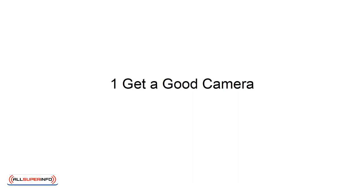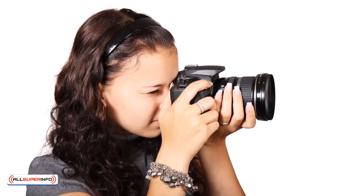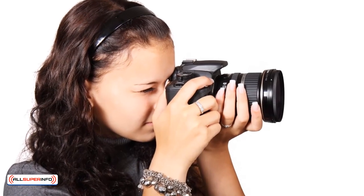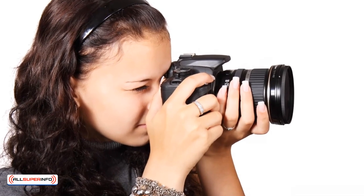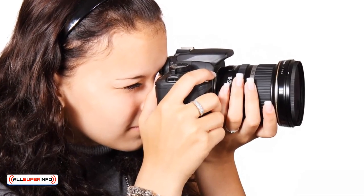1. Get a Good Camera. The first tip is to get a good camera, presuming you're making the images yourself. While you can get by to some extent with a smartphone, taking stunning, high-definition images with macro effects and more will be much more effective.